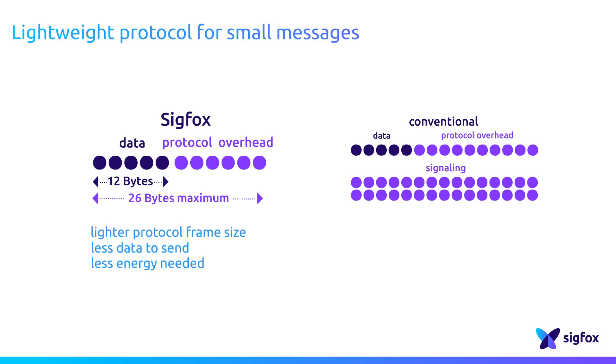Such a lightweight protocol brings two very important benefits. Because a signal is made of energy, the more data is transported, the more energy will be needed — even for overhead or signaling data. As a consequence, using more efficient frames gives Sigfox-ready devices an optimized battery life.